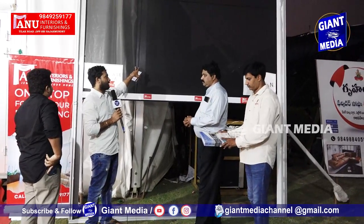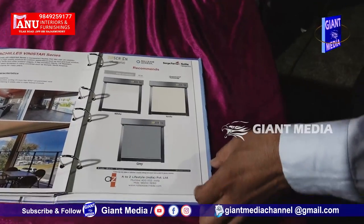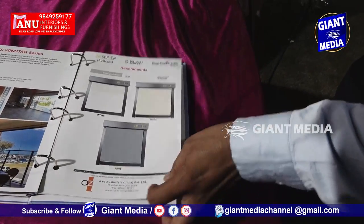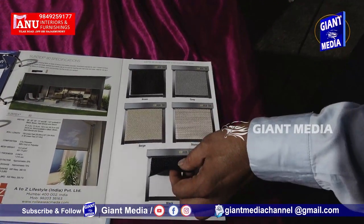We have so many colors, self-print, and full customization available. Any print we can do — even our company logo or commercial logos can be put on this. Where is the fabric available?